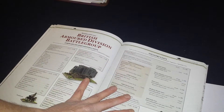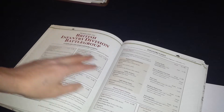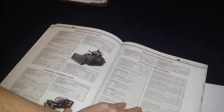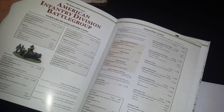Then it goes into the army lists, starting with the Allies and the British. Here's their Armored Division Battle Group, representing the various armored divisions that took place post-Normandy. It's organized the same way — you've got your recon units, engineer units, and so on. Then it goes into the British Infantry Division Battle Group. Then we get into the Americans, with two lists as well — one being an armored division and the second being an infantry division.